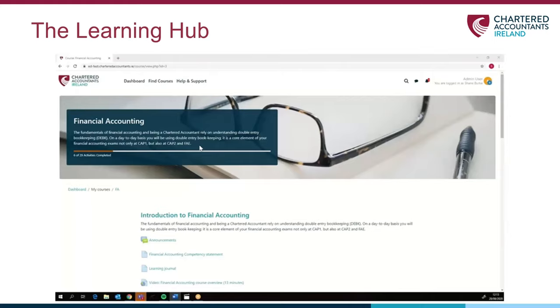You'll receive your login details for the Learning Hub by email, around a week before the start date of your course.